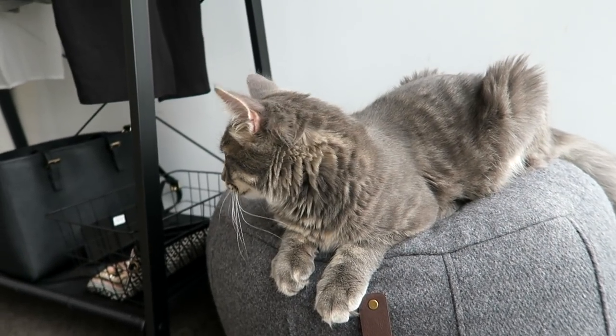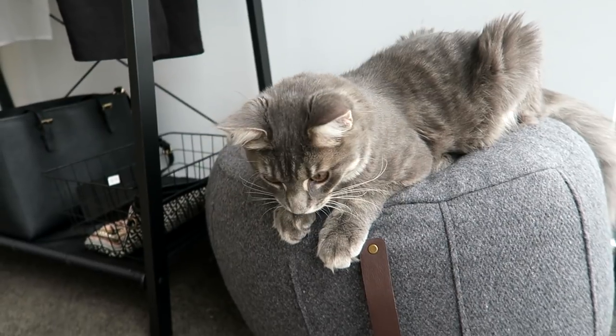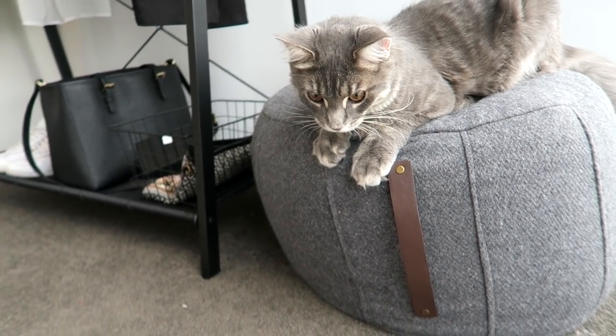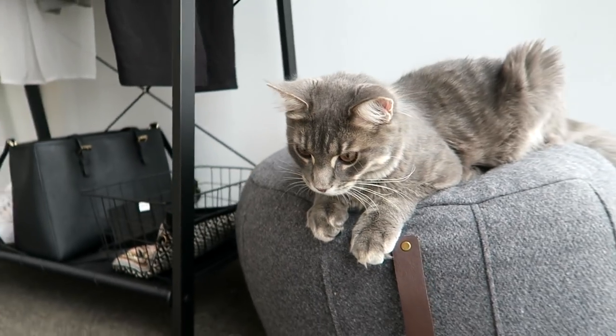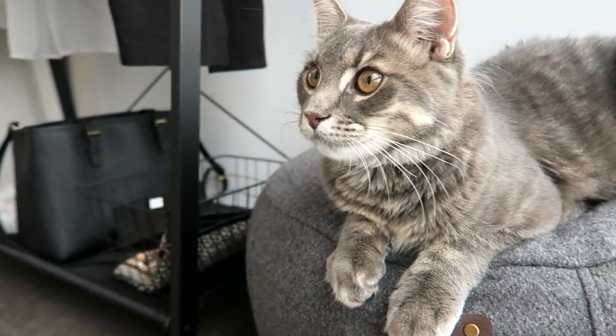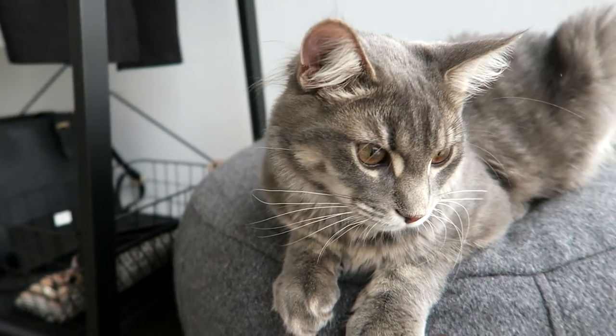Over here in the corner I have my little kitty who has decided to claim this Kmart item as his very own. He comes and sits in here while I do work, and sometimes lays in the morning sun. He loves it!